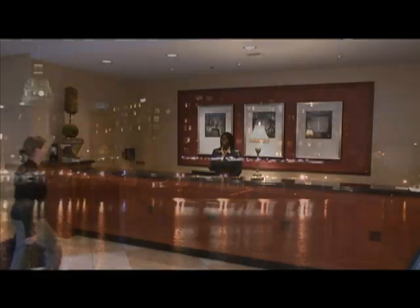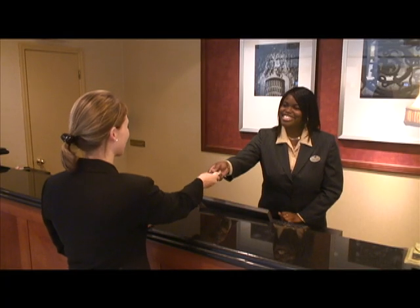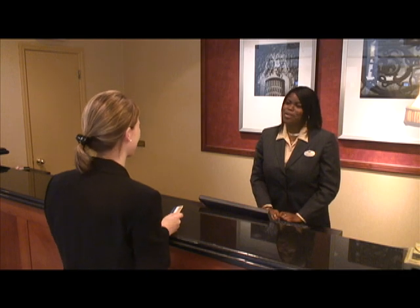Rising above the historic Savannah River in the heart of the city is Hyatt Regency Savannah, a place that reflects the southern hospitality that you've come to know and love from the hostess city of the south.